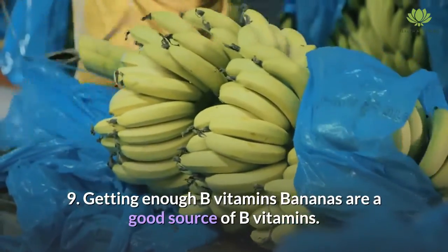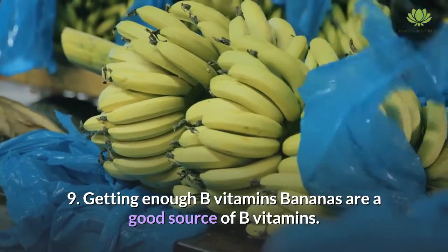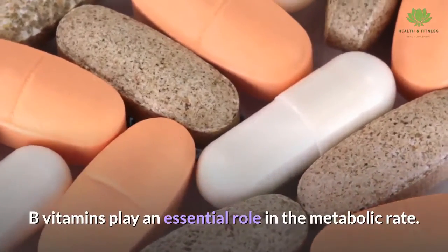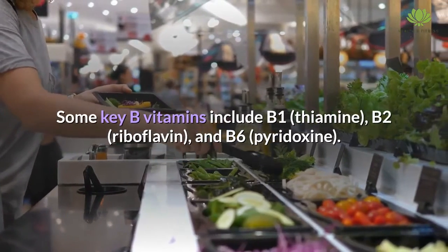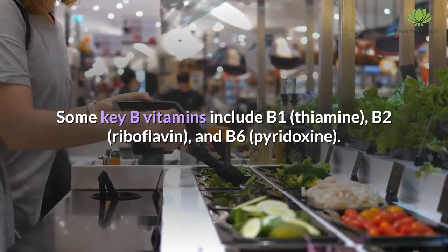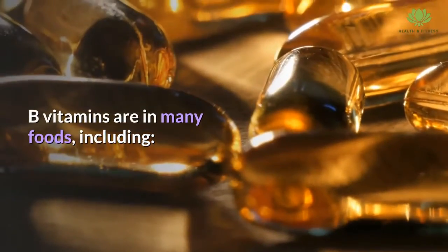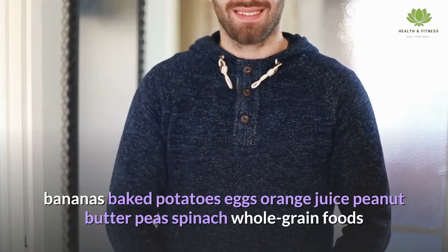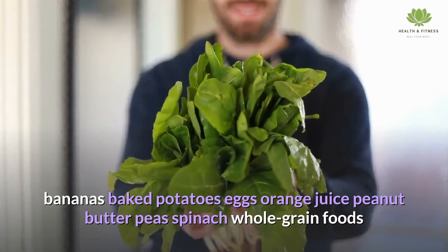Getting enough B vitamins. B vitamins play an essential role in the metabolic rate. Some key B vitamins include B1 (thiamine), B2 (riboflavin), and B6 (pyridoxine). B vitamins are found in many foods, including bananas, baked potatoes, eggs, orange juice, peanut butter, peas, spinach, and whole grain foods.